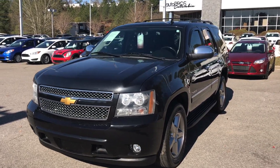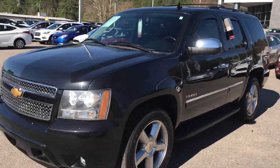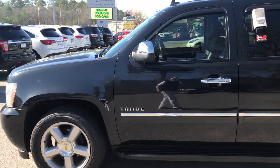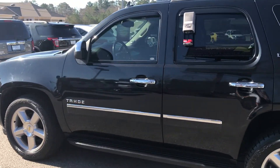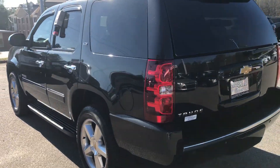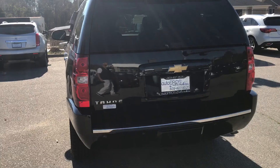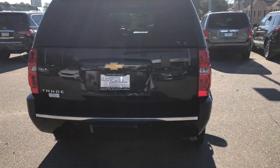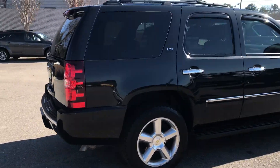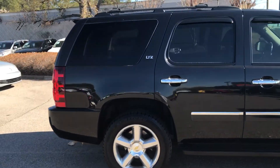Hey, this is Scott at AutoPros Columbia. Just a quick video of the 2013 Chevy Tahoe LTZ. It has a clean Carfax. It is a southern vehicle. No rust here, just serviced, and just detailed. 182-point inspection, AutoPros Columbia certified, which means it has a 7-year, 100,000-mile powertrain warranty.